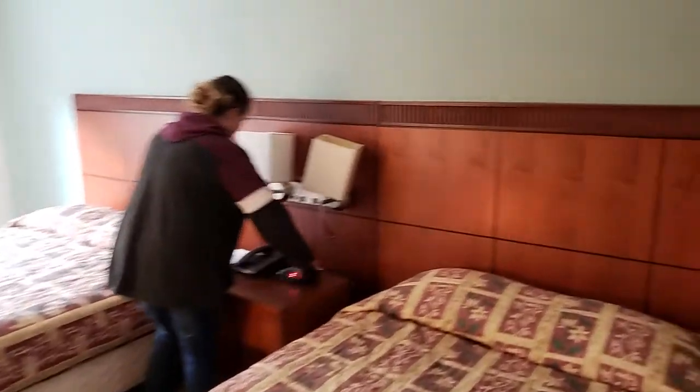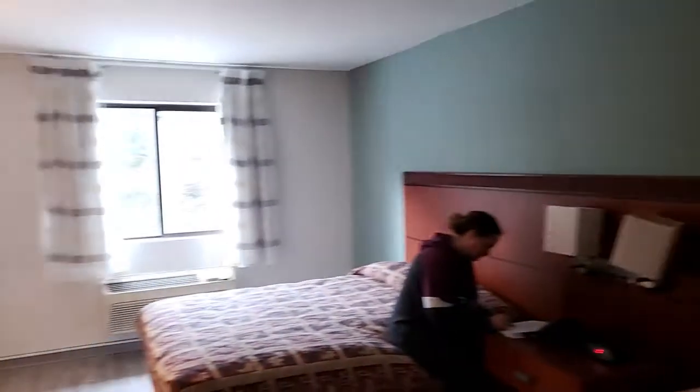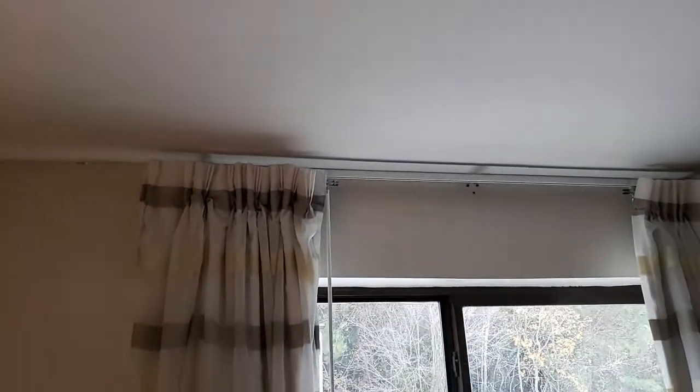Has a microwave, fridge, all the furniture is in the room. Beds need to be changed — these are queen size, we're switching up to full. Has a TV, air conditioner. The phone needs a jack put in, and it has a new curtain rod and curtains.